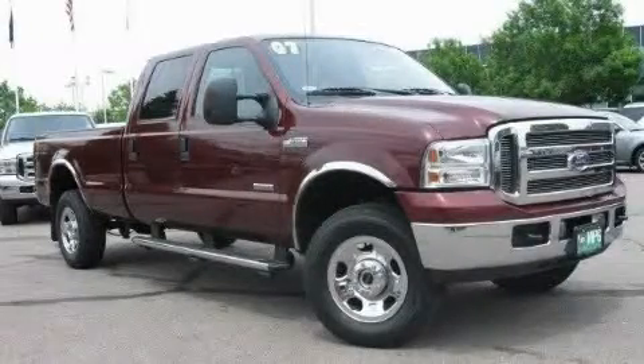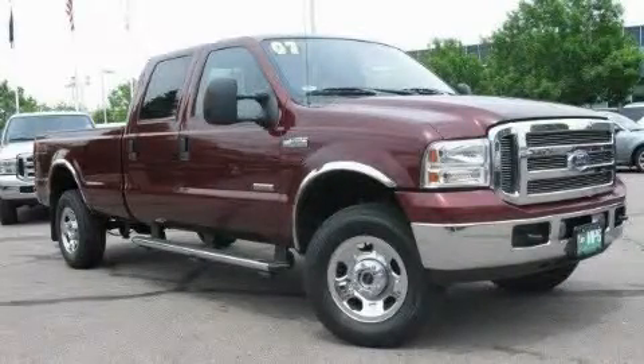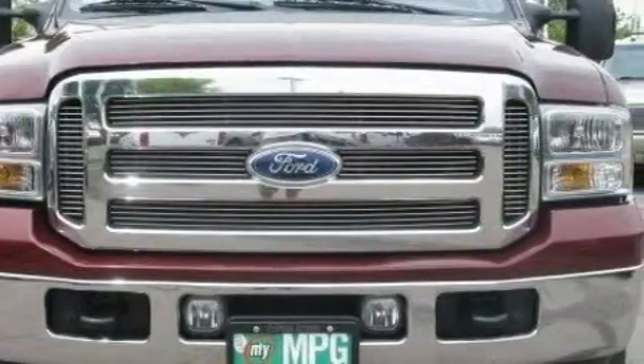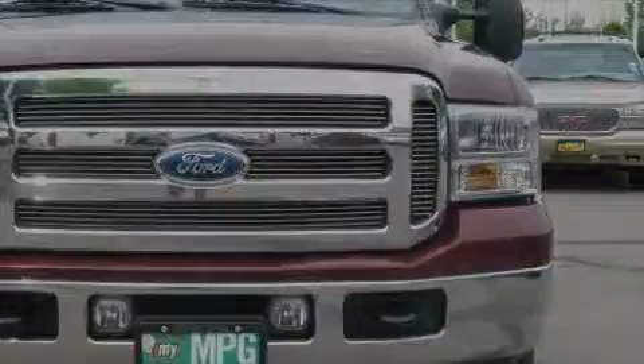This is a 2007 Ford Super Duty — strong, durable, and dependable. It features a 6.0 liter 8-cylinder engine, an automatic transmission, and 4-wheel drive.